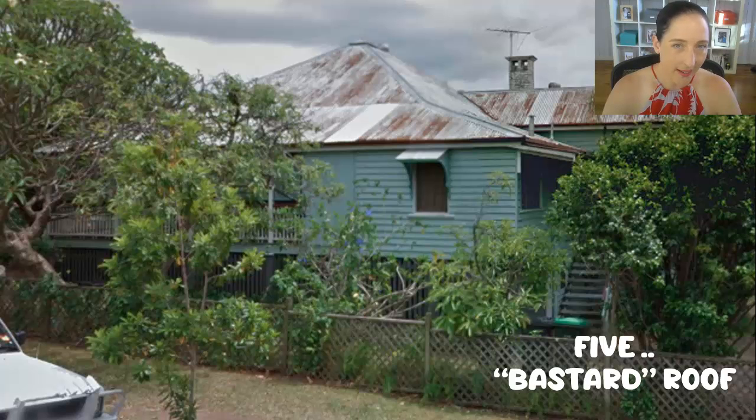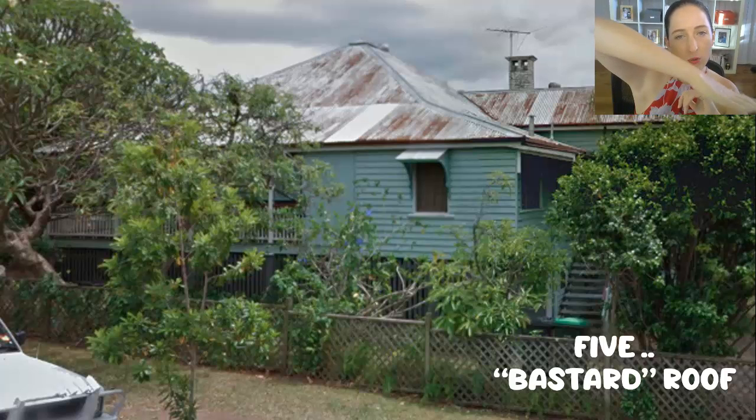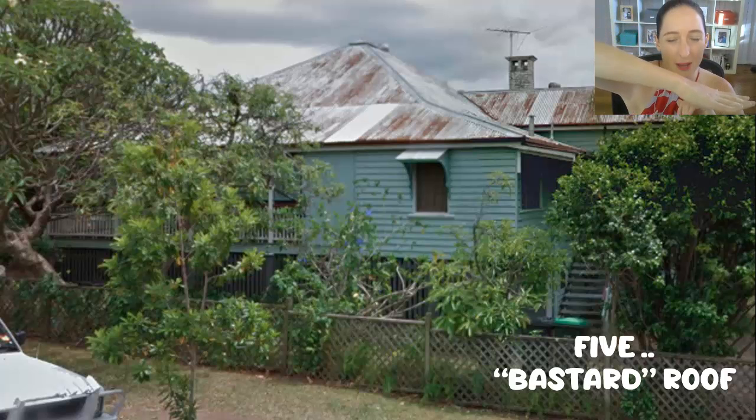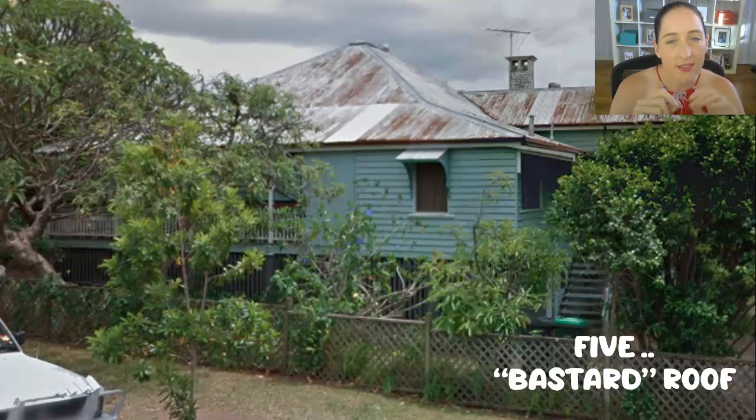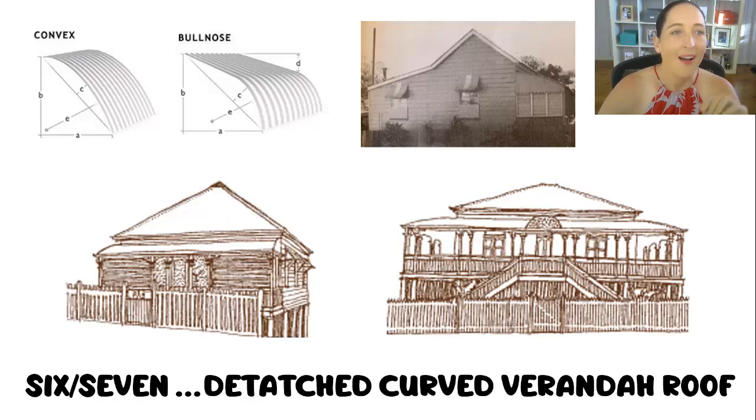Next is what's commonly called a bastard roof. Driving down the street it looks like a single sheet, but if it's a bastard roof, that single sheet has a slight kick in it — a slight change in roof pitch where the veranda used to be. That is very typically pre-1911, if not pre-1900. Also, if you see a detached veranda roof that has a curve in it — a convex or bullnose roof — that's another sign of pre-1911.